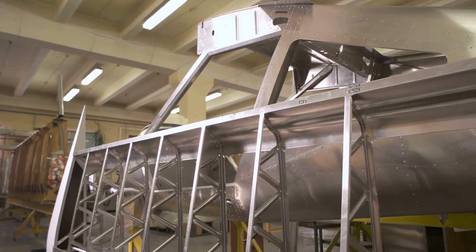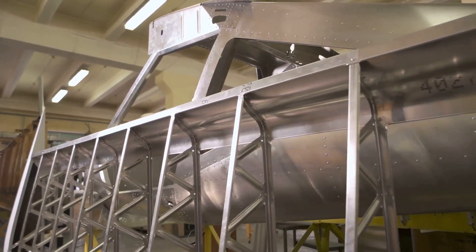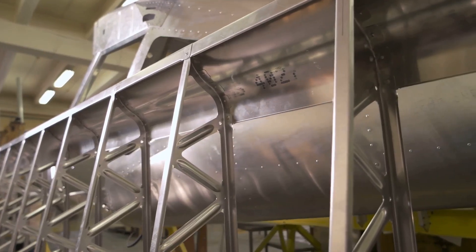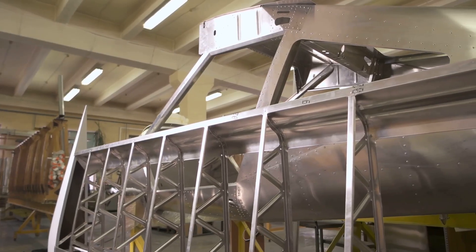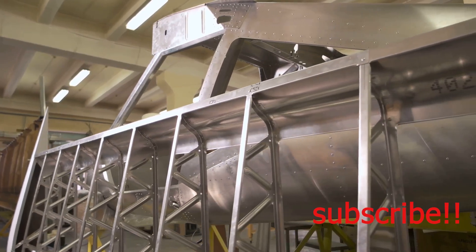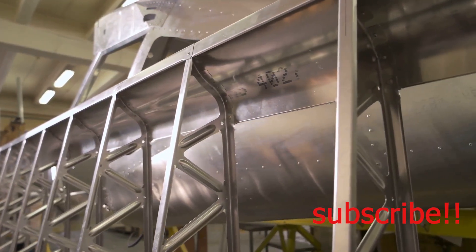And just like a ship needs a keel for stability, so too does an airliner. A strong keel beam runs along the bottom of the fuselage, providing additional strength and acting as a backbone for the entire structure. This keel beam is essential for the overall stability and safety of the aircraft, ensuring it can endure the rigors of flight.